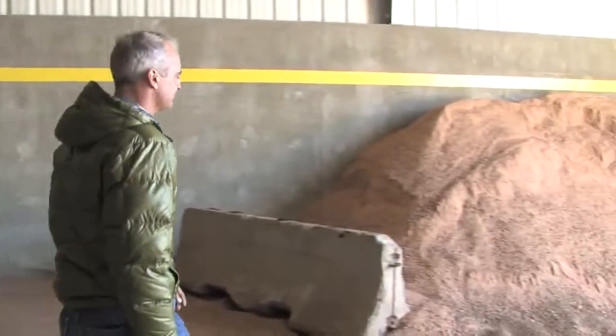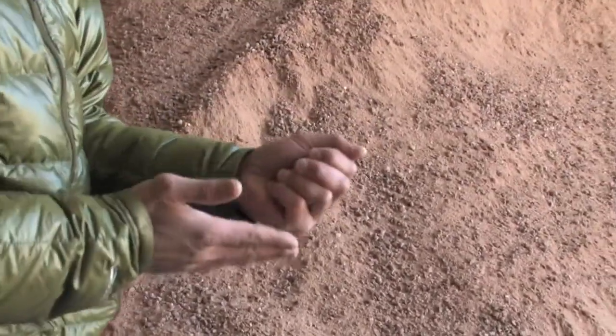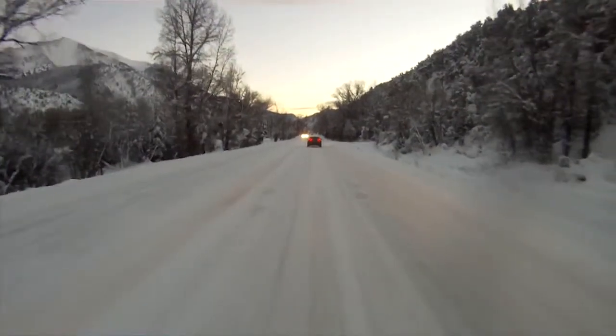This material over here is special. It comes from Redlands, Utah and is called Ice Slicer. The state uses this in extreme icing conditions, whether through Snowmass Canyon or on other parts of Highway 82.